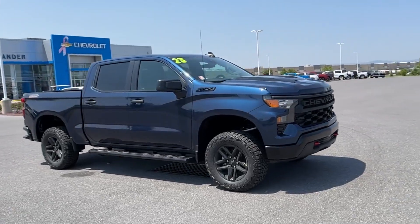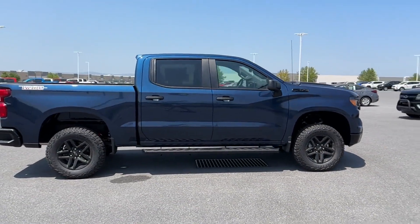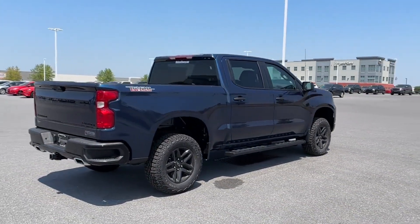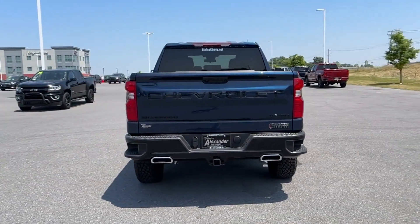2023 Chevrolet Silverado 1500. This pickup truck offers two full rows of seating for premium comfort. It features an excellent mix of comfort and handling along with Lane Keeping Assist.